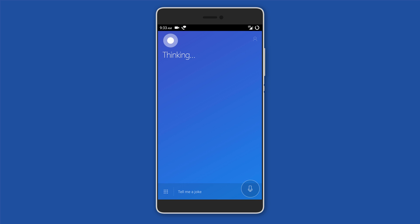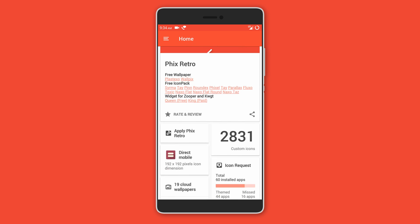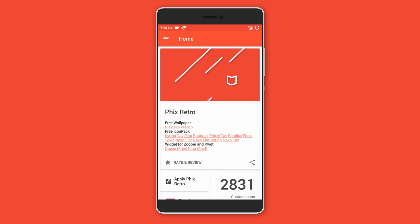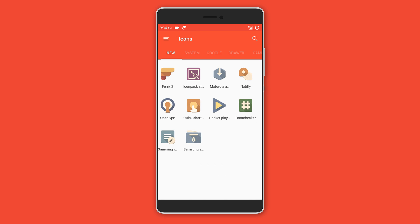You can also activate Cortana by simply saying "Hey Cortana." After that we have an icon pack called Fix Retro. It brings over 2,800 icons with that retro look that we all dig — that is the pastel colors, but sort of faded out.